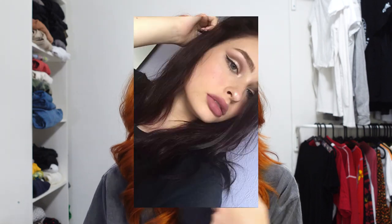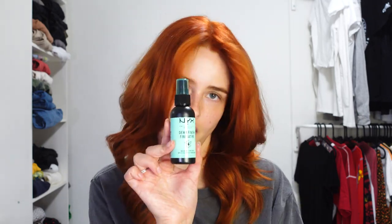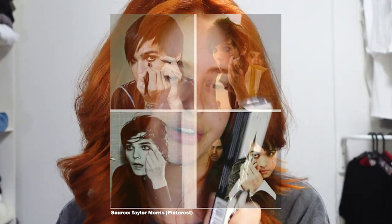They also sent me the matte finish and the dewy finish setting spray. The matte finish I actually really loved back in like 2016, '17, '18 - I used it a lot and I don't know why I stopped, but I'm excited to try it again. The dewy one I haven't used yet. There's also some Epic Ink Liner which is very handy - I love doing eyeliner - and an HD Finishing Powder, which I was just out of, which is great.